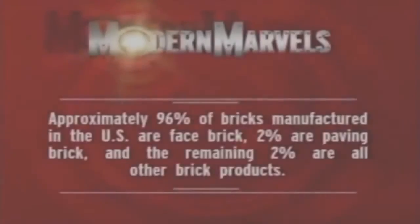And to assure that they wouldn't be a few bricks short of a load, high-tech reinforcements would have to be enlisted to get the job done. Approximately 96% of bricks manufactured in the U.S. are face brick, 2% are paving brick, and the remaining 2% are all other brick products.